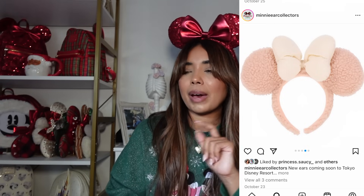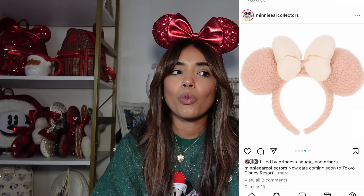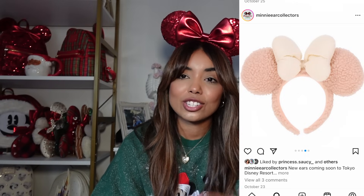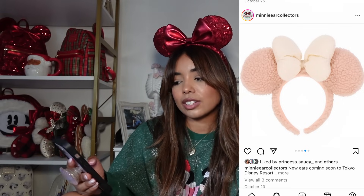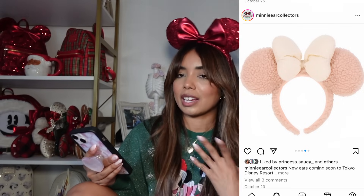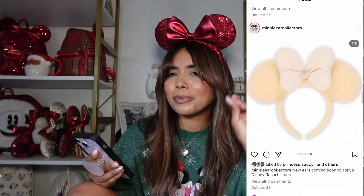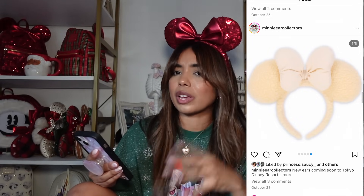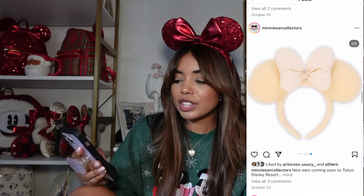These next ears are so so cute — we have a sherpa pair. I have two versions of this style: a cream pair and a mocha pair. I do love these ears, but a little warning — whenever I get ears from Tokyo Disney, they're a little small for my head and fall forward, so if you have a big head like me they might not fit. I love this peachy color — it's really cute and very much my vibe but I think I'm okay. There's also a buttercream shade that literally looks like a stick of butter — skipping those too.